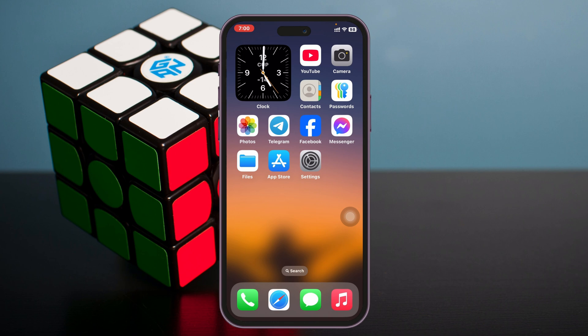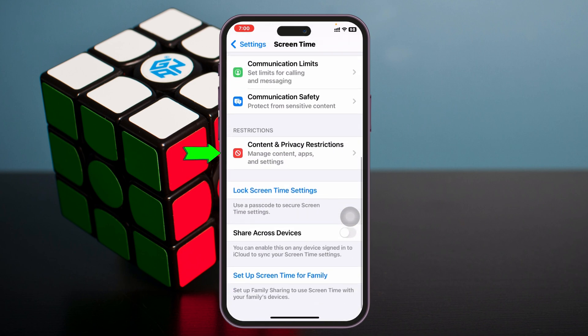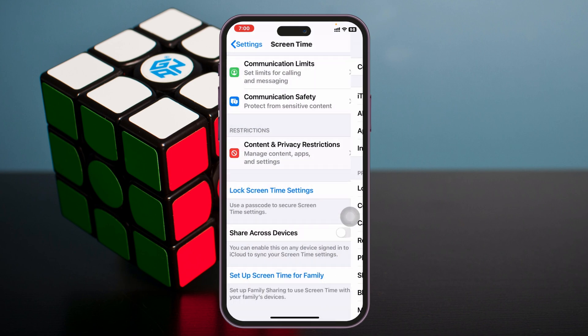First, to disable the App Store password requirement, open the Settings app, scroll down and tap on Screen Time, then scroll down and tap on Content & Privacy Restrictions. Make sure to enable Content & Privacy Restrictions, then tap on iTunes & App Store Purchases. Tap on that option and you'll see the password is set to Always Require — just select Don't Require, then go back.